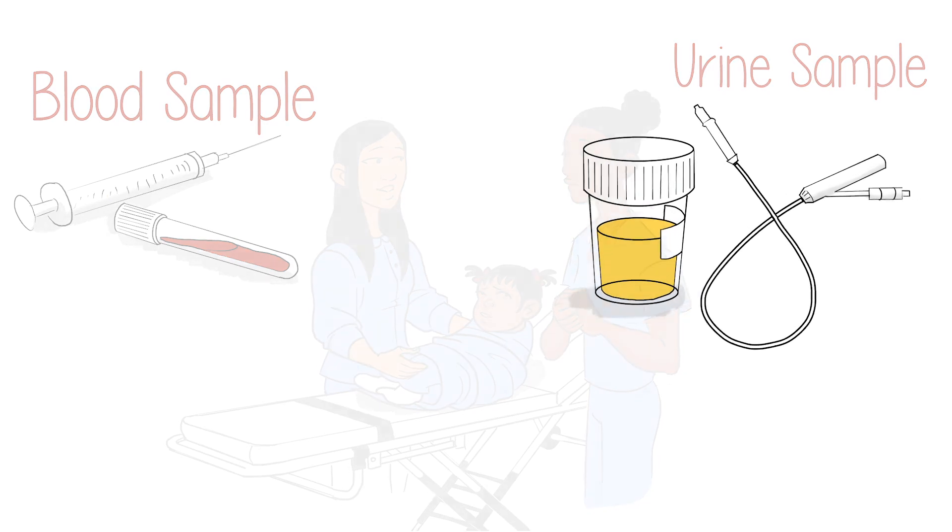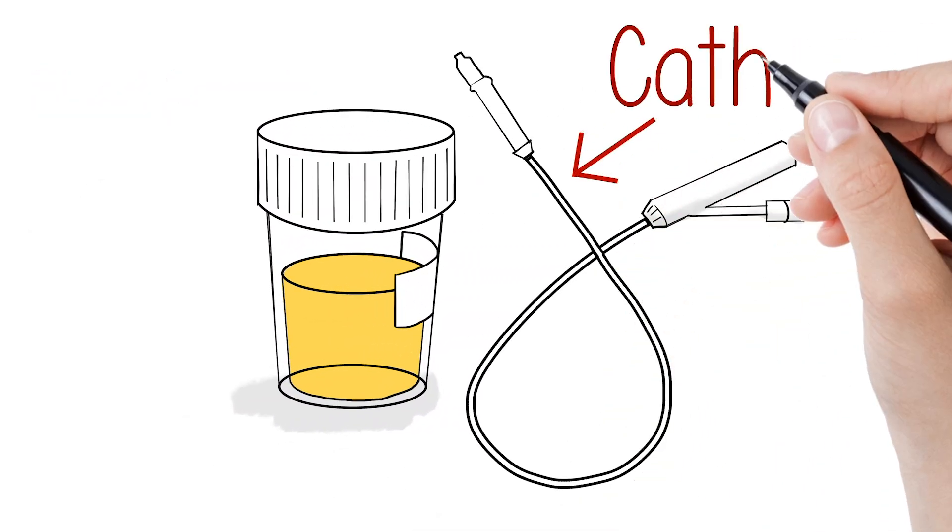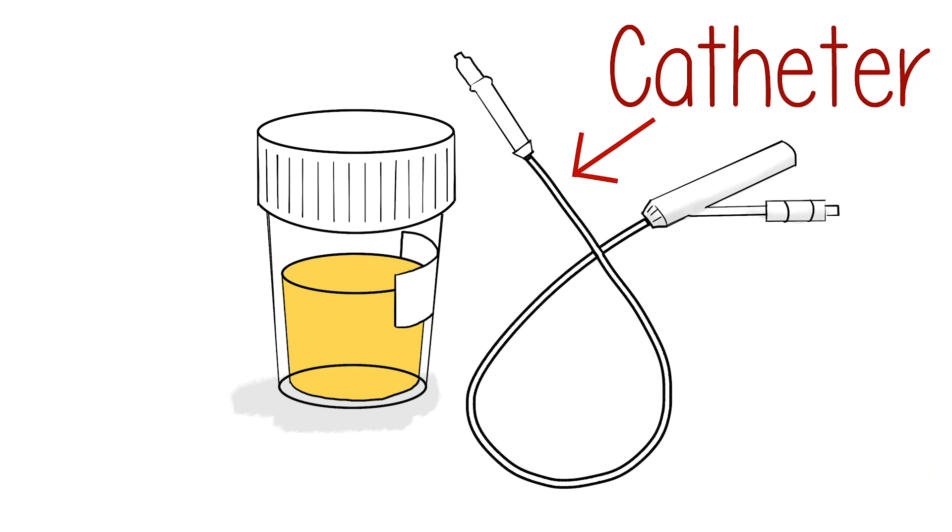A catheter is a small tube that is used to remove fluid from the body. For a urine sample, a catheter is inserted in the urethra. Catheters are not always needed — for example, children who are able to pee in a toilet may be able to provide a midstream urine sample. Kira's blood and urine samples were sent to the lab for testing, and when the results came back, the doctor told Kira's mom that Kira had a urinary tract infection.